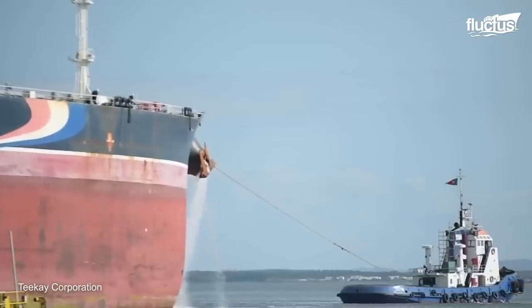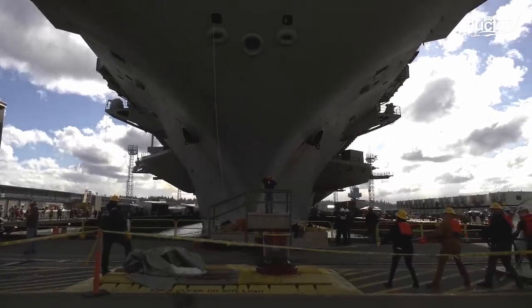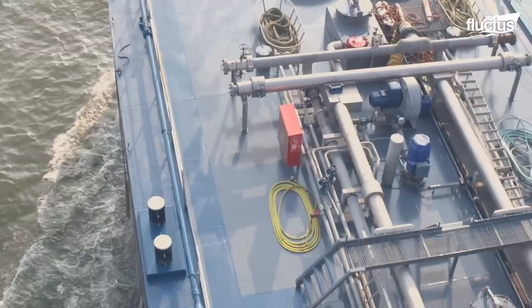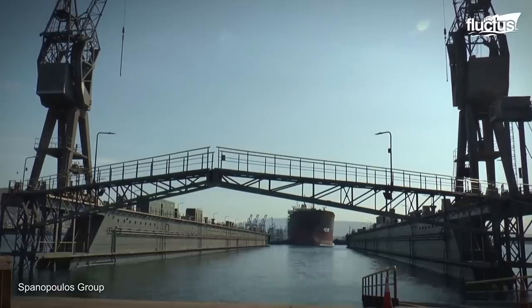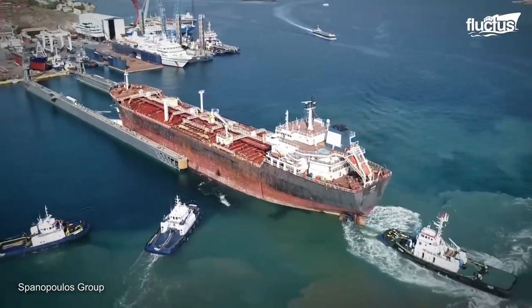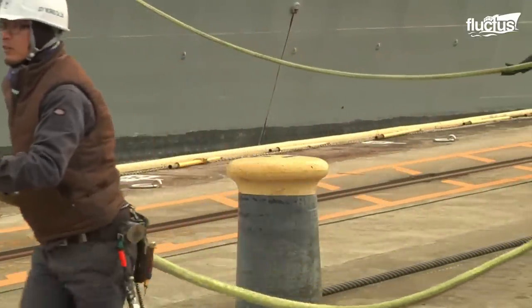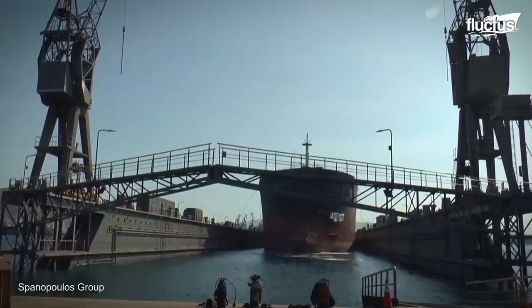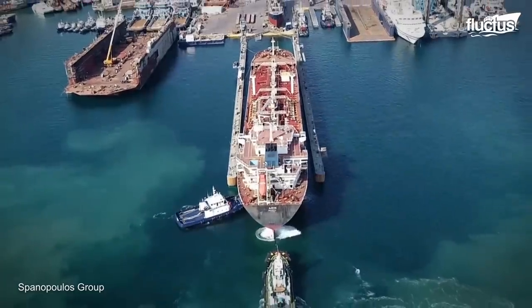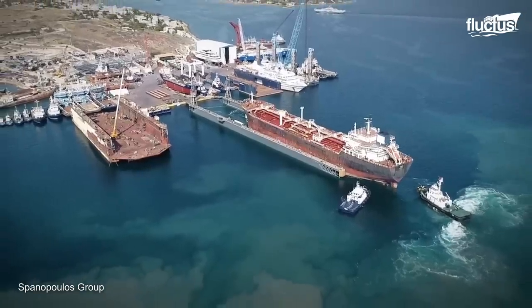Dry docking differs slightly depending on the ship's size and the shipyard's capabilities. For instance, oil tankers are some of the largest vessels in the ocean. Therefore, they displace a lot of water as they move. They cannot steer efficiently at low speeds, so tugboats and tow cables are often used to position them inside the dry dock. The boat must be placed directly above the supports so that it doesn't suffer any damage when the water is removed.